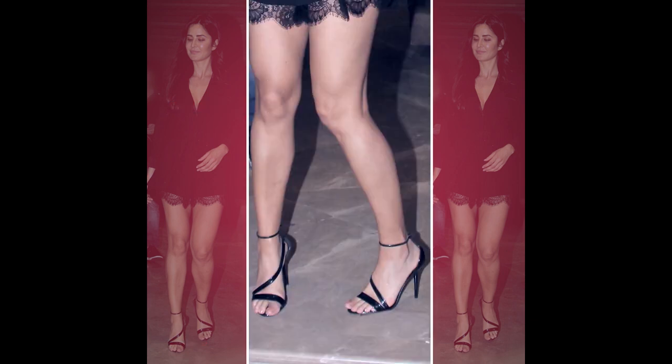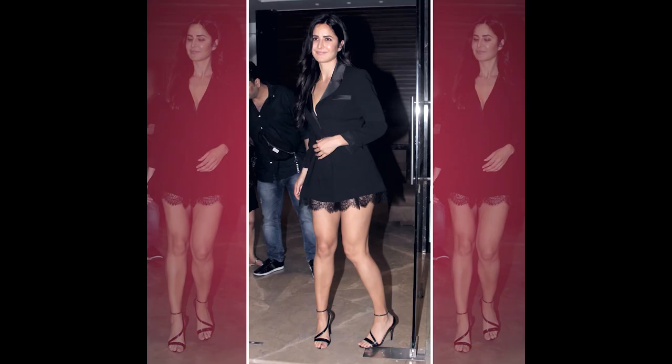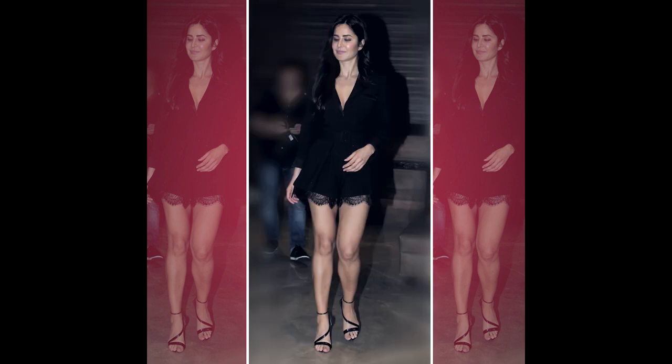I love the fact that she went with a pair of kitten heels. Katrina's tall and has a toned body — she could have totally gone with flats. But there are certain outfits, this playsuit for example, that call for a heel. If you're not too comfortable wearing heels but want to party the night away and be comfortable, then a pair of black strappy kitten heels like the ones Katrina was wearing are a must-have in your wardrobe.